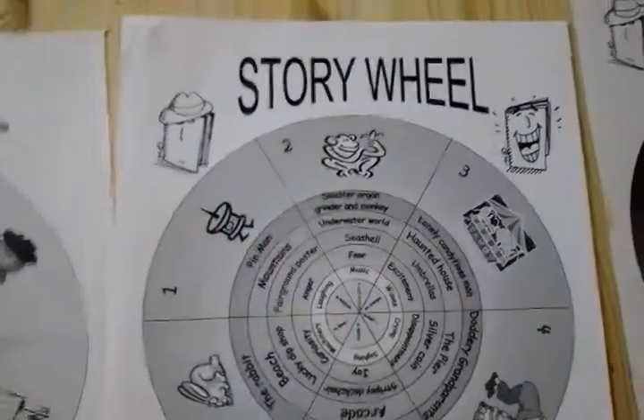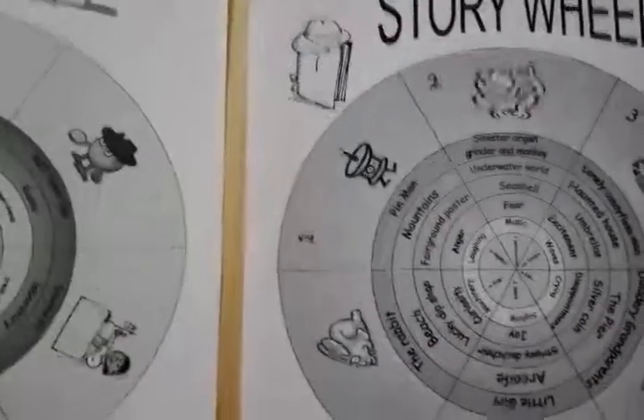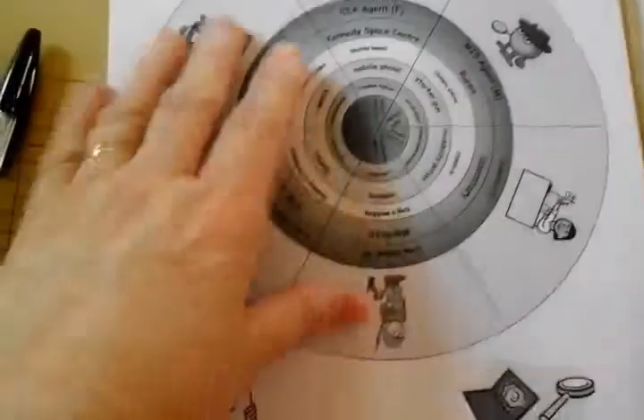You can get these by searching story wheel on the internet — mostly Google. It should come up with a story wheel page, or if you put story wheel PDF you should be able to get these to print out. I think I printed them out at the beginning of year eight, because I spent most of the summer when she finished — or when I took her out of — year seven, getting all the information we needed for her schooling.